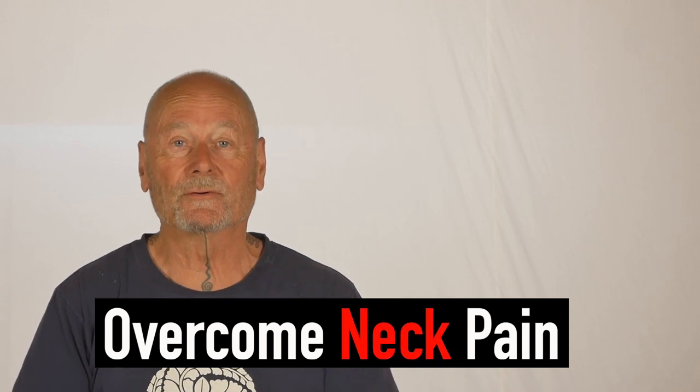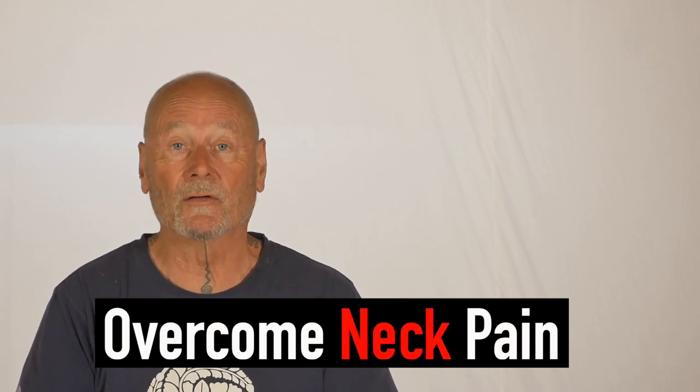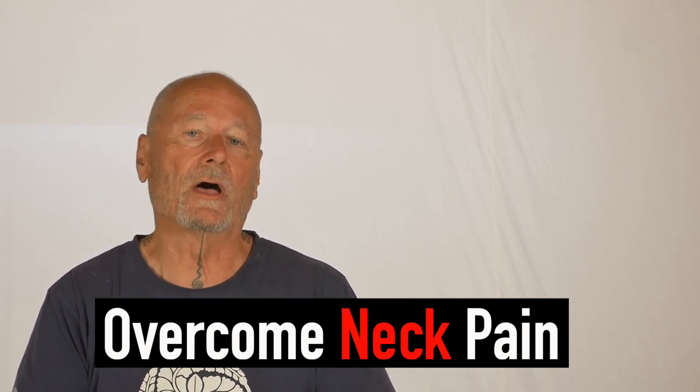Kit from Stretch Therapy here. I want to take this opportunity to announce a brand new course. We've been working on it for honestly over 10 years and it's called Overcome Neck Pain and, as the name suggests, it's everything that you will need to overcome your own neck pain.